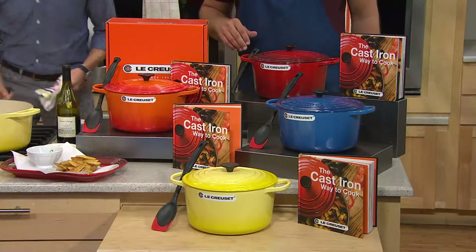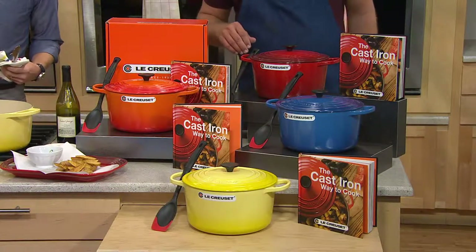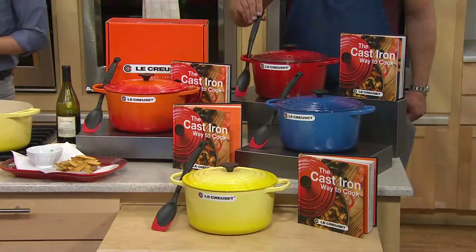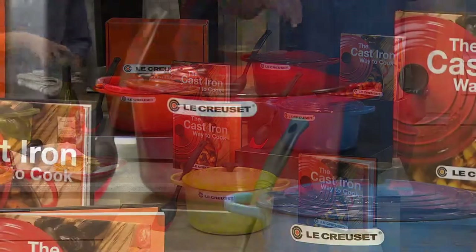What we're talking about tonight is your 6.5 quart round Dutch oven with the cookbook and the saute spoon. You're getting the cast iron way to cook with 68 recipes inside. I love the cookbook — I cook from it often. You're also getting the saute spoon and this beautiful 6.5 quart round Dutch oven.